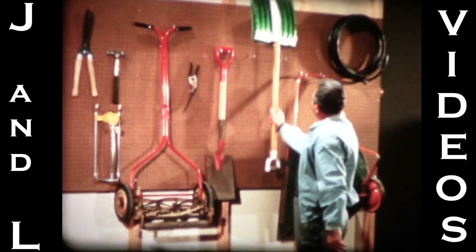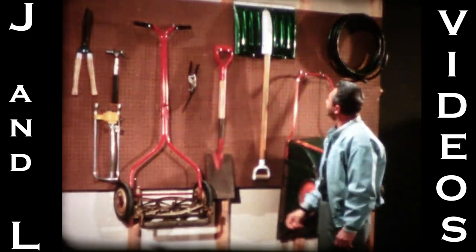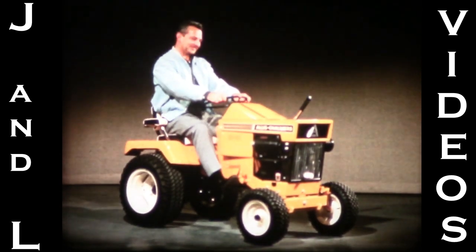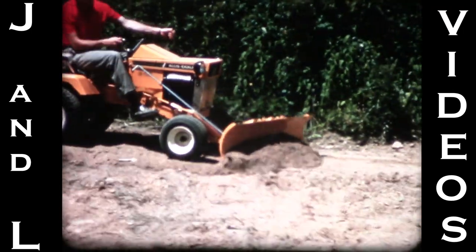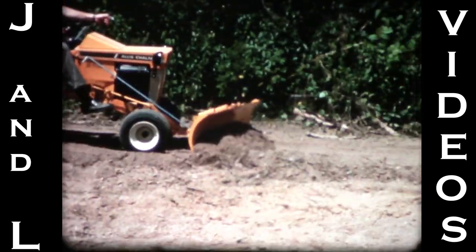Oh man, let's face it — you have a year-round yard job. And to do it right, a guy needs the year-round yard power of an Allis-Chalmers lawn and garden tractor. This model has so many ways to deliver yard power, you'd think it had three engines.